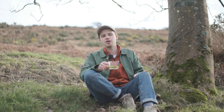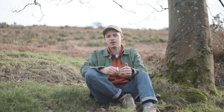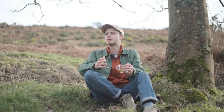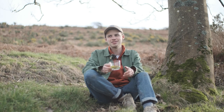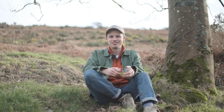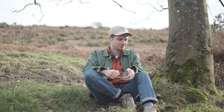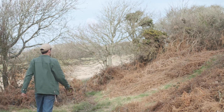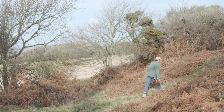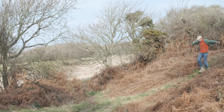As always, thank you for watching. Be sure to check out the Field Study Podcast wherever you get your podcasts. If you enjoyed this video, hit the like button and subscribe for more foraging videos from this beautiful landscape. I hope you're all well. Spring is coming — hang in there. Take care. See you next time.